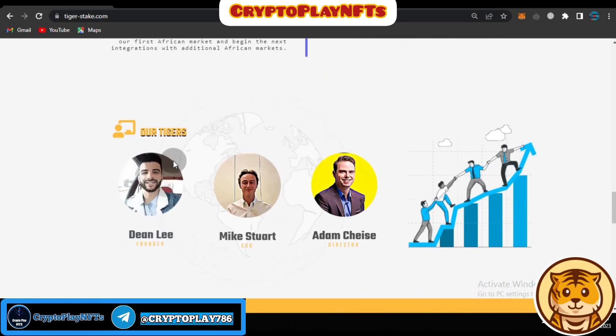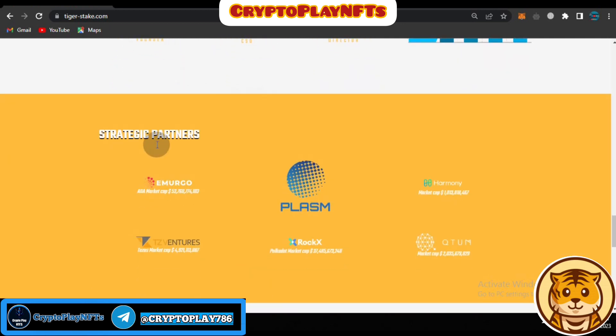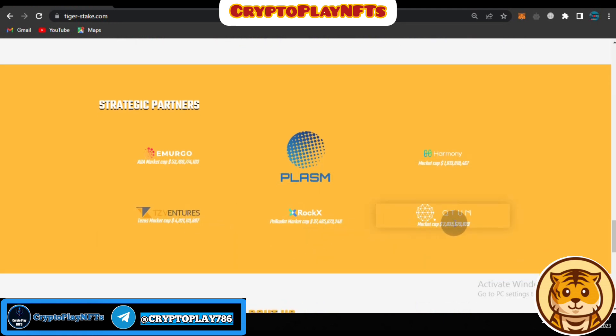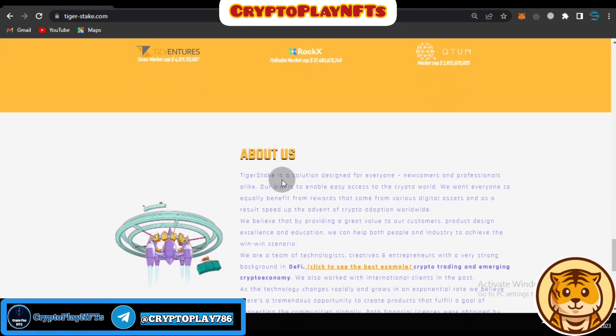The team includes members such as Danley and Mike Strout, among others. Strategic partners include Emergo, Plasma, Harmony, TZB Ventures, Stroke X, and Quantum, which is the market cap partner.